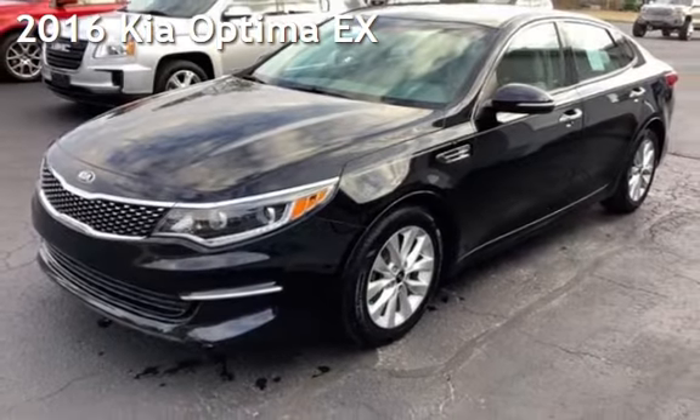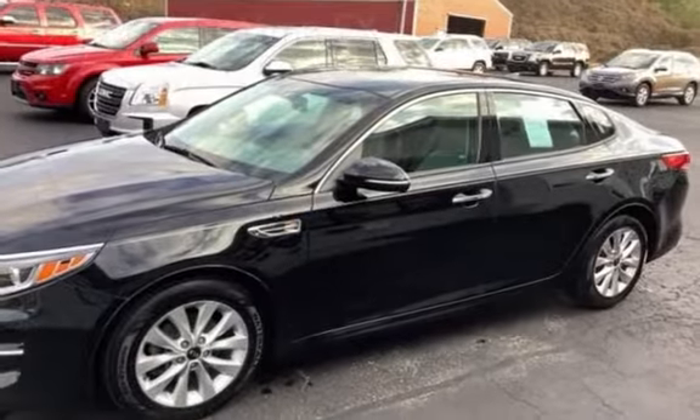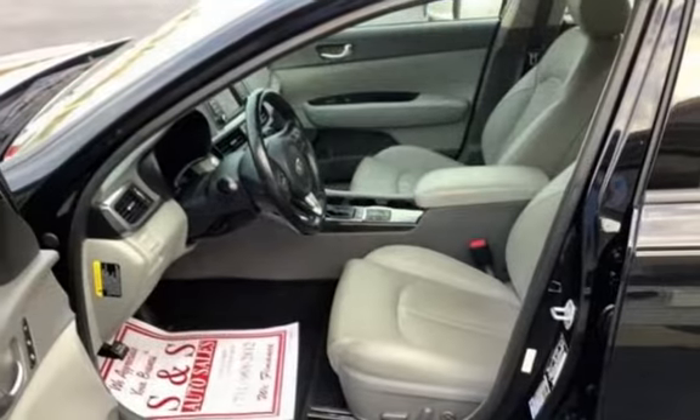Presenting a pre-owned 2016 Kia Optima EX. This four-door sedan has a four-cylinder, 2.4-liter i4 engine, with front-wheel drive, and an automatic transmission.